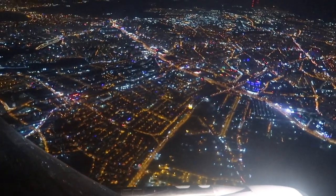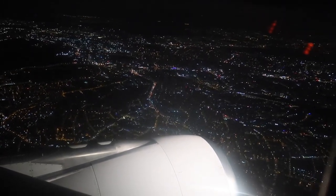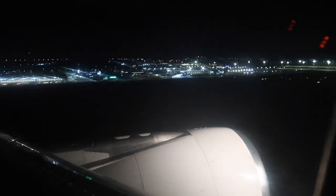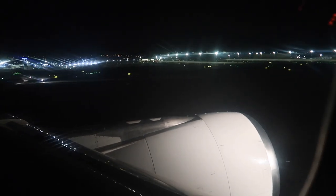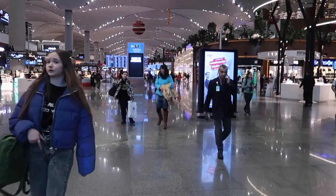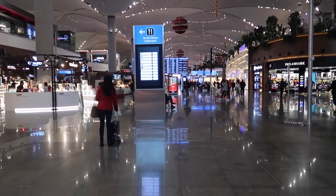Welcome to the new Istanbul Airport. It's quite new — it was opened in October of 2018. Thank you for joining me on this flight. I have only a short connection here, and after that I'm going to Singapore. Please like and subscribe, and have a wonderful day!